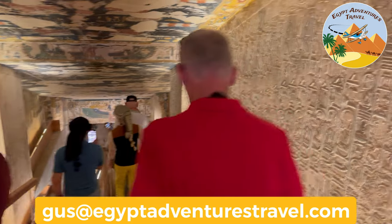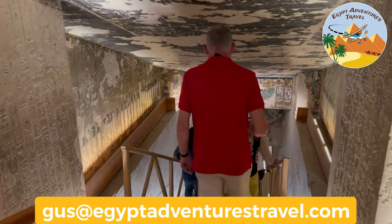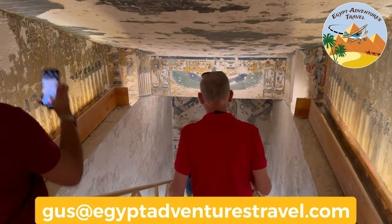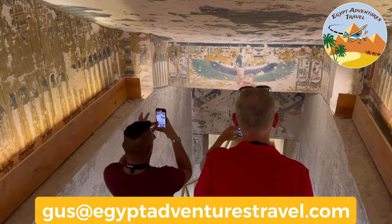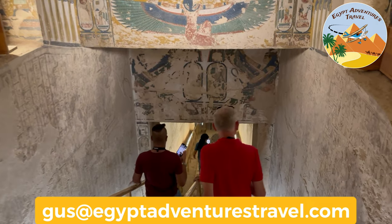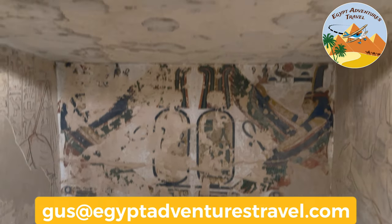What makes this tomb so unique is how large it is and how deep it goes underground. The quality of the reliefs and the color that remains is great. However, I really think that Nefertari's tomb — and you can check out my YouTube video on that tomb to see what it looks like inside — is a much better preserved tomb and is definitely more worth it to visit than Seti the First. So if you're deciding between spending the money on Nefertari's tomb or Seti the First's tomb, and you only want to choose one, I would highly recommend Nefertari instead.